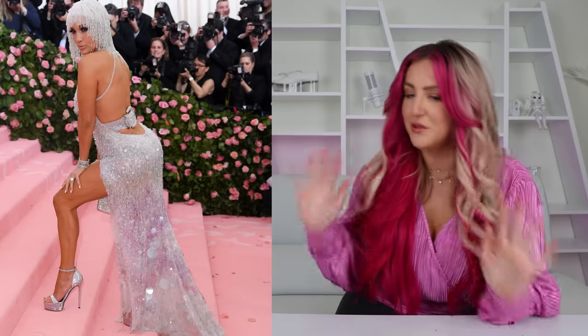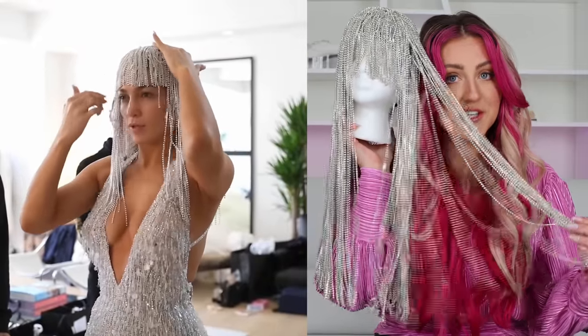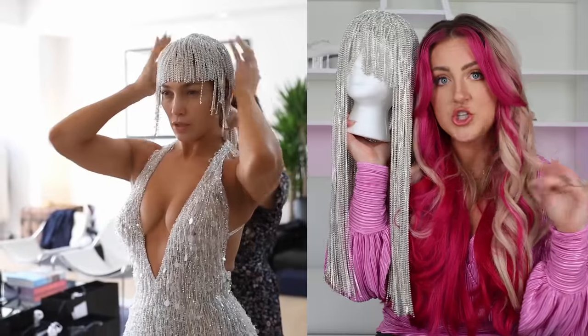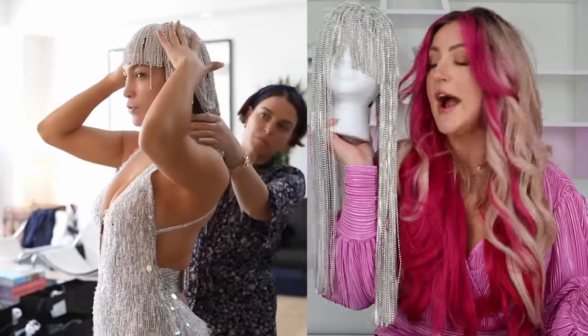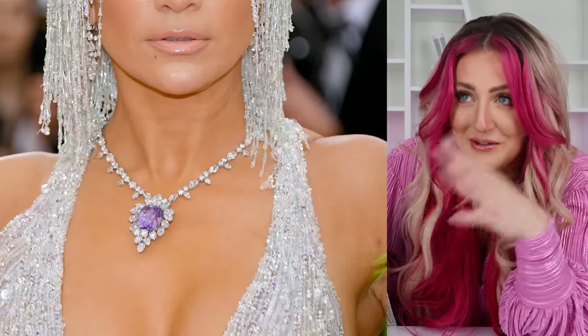Our next look is Jennifer Lopez in Versace in 2019 — this beautiful silver fringe look. I bet you can guess why I wanted to recreate this one. This is one of my products that Pinterest suggested to me. Jennifer's wig actually started out really long and then they ended up chopping it because she didn't want to take away from how beautiful the dress was. Jennifer's look — we're not exactly sure how much it costs. Tens, if not hundreds of thousands. The necklace she was wearing was $300,000 just by itself — a 130 carat sapphire surrounded by diamonds. The whole look together could be millions. I feel like if I move really, really fast, you could almost mistake me for JLo.